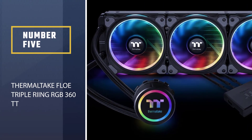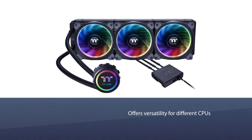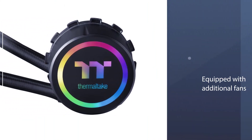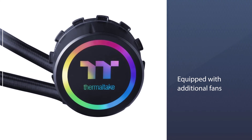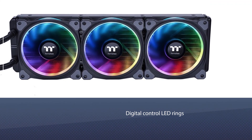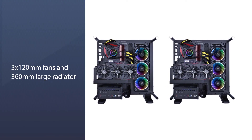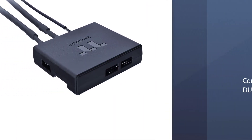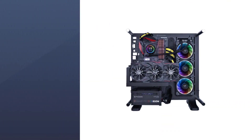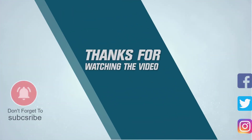Number 5: Thermaltake Floe Triple Ring RGB 360 TT Premium Edition — an AIO Liquid Cooler. The Thermaltake cooling system offers versatility for different CPUs. It is equipped with additional fans and digital control LED rings, providing support for both Intel and AMD sockets. With 3x120mm fans and a 360mm large radiator, this cooling system can handle a significant thermal load. Thermaltake comes with three Ring Duo RGB fans controlled by the TT RGB Plus software for optimum cooling performance. Other notable features include AI Voice Control and the TT RGB Plus ecosystem. For more details, click the link in the description.